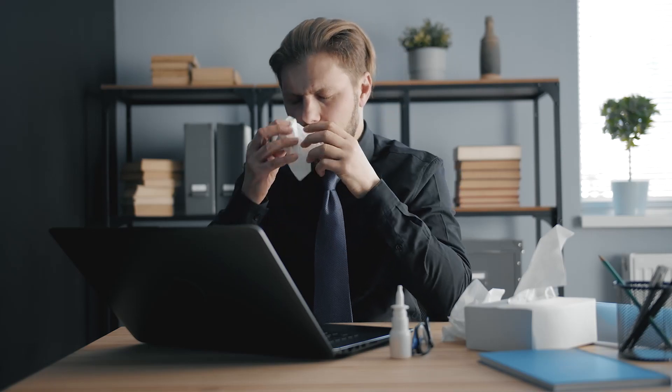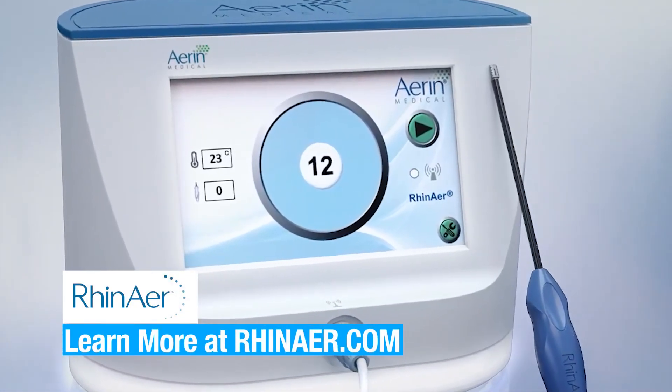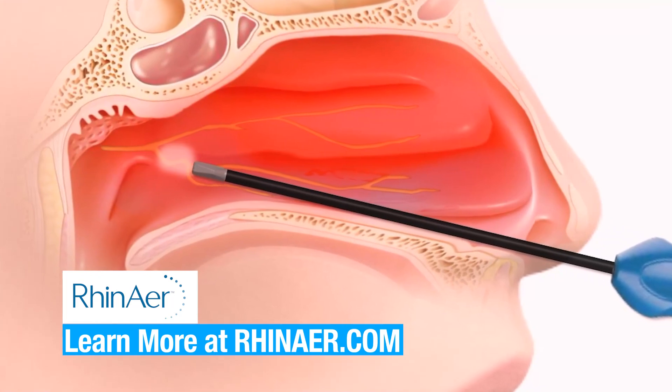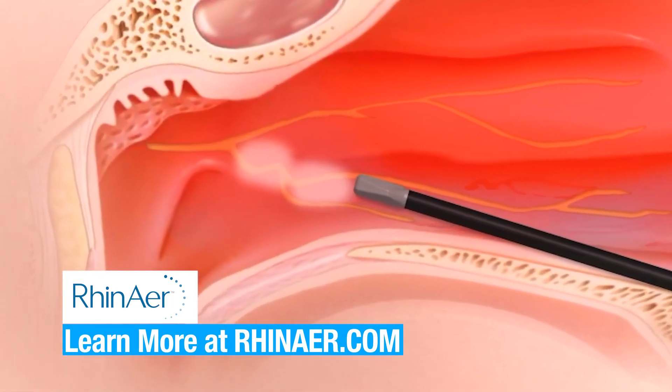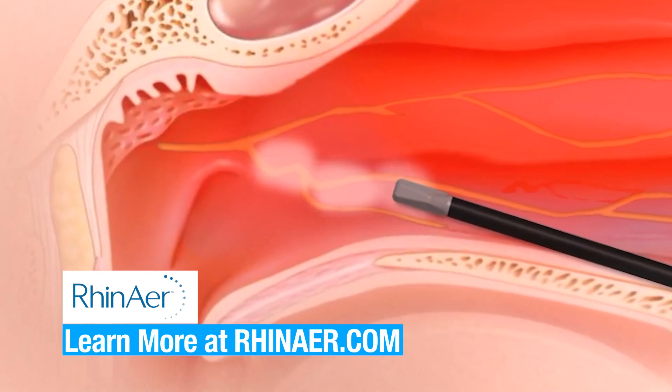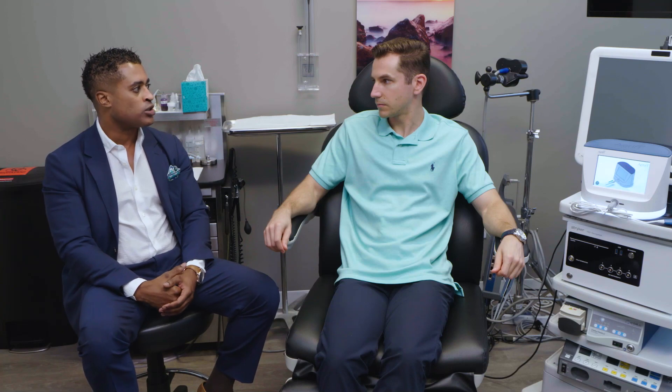And what do you do about it? One of many options includes RhinAer. RhinAer is a minimally invasive procedure that uses radiofrequency energy — which is simply controlled heat energy — to ablate a nerve in the back of the nose. Think of it as a faucet: it turns it down. You can't get rid of every drop, but you can absolutely turn it down so it's much more manageable.